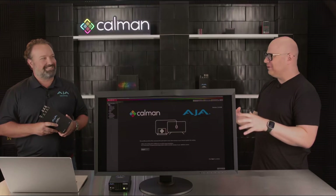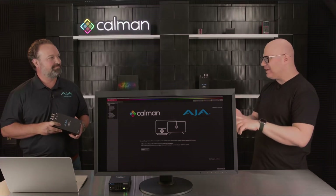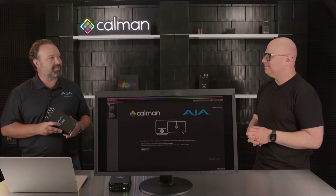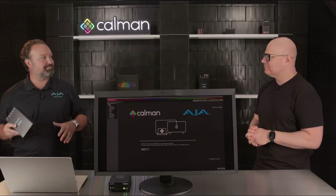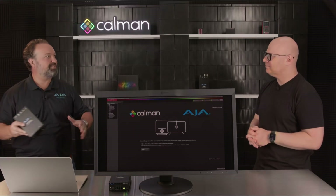So this is like the Swiss army knife of LUT boxes — whatever your need is: DP, monitor calibration, color pipeline manipulation. Color correction, camera correction, onset LED lighting color changes — there are lots of applications for this little box.